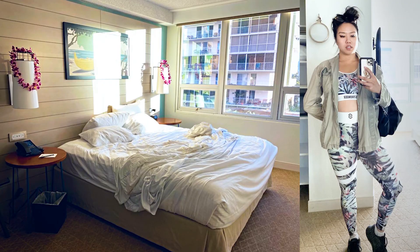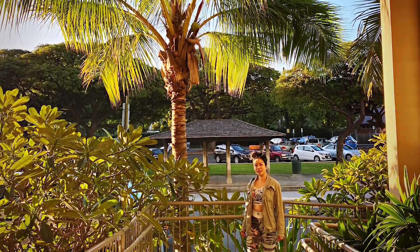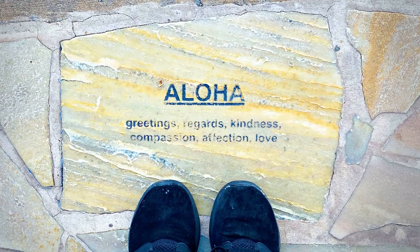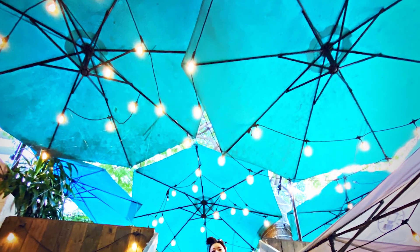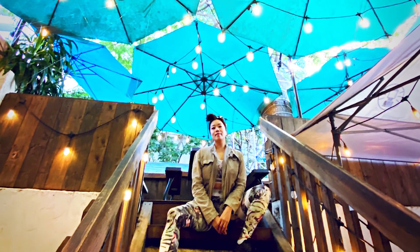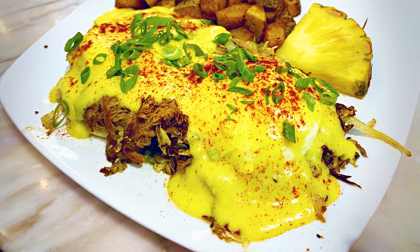The next morning I decided I was going to take a tour and didn't want to eat on the main strip, as I know they upcharge for breakfast and I wanted to try more local cuisines. So I went to one of the side streets and found a place called Shore Fire which had an awesome kalua benedict.